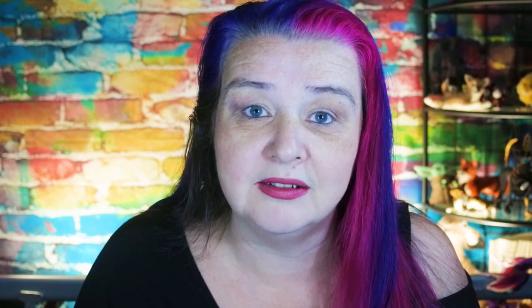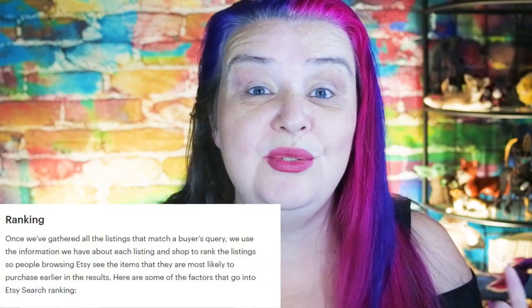The Etsy algorithm goes and searches all listings across Etsy and finds all of the ones that might be a match — that have the words somewhere in their title, tags and attributes. This is a dumb algorithm; it has no understanding. It just puts them all together into a massive list of all the listings that have those words somewhere. And stage two is the ranking.